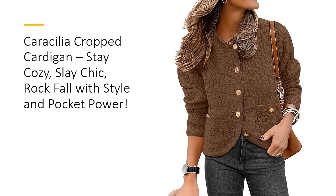Designed with a perfect blend of 50% viscose, 30% nylon, and 20% PBT, this cardigan boasts a super soft, stretchy knit that feels as luxurious as it looks. Its textured chevron pattern, gold button accents, and handy front pockets add sophistication to your wardrobe while keeping practicality in mind.